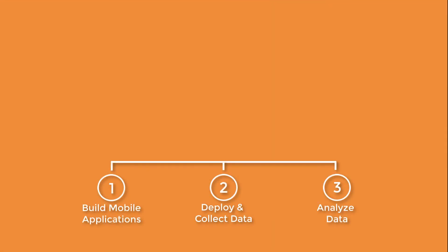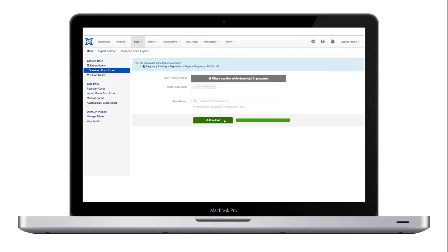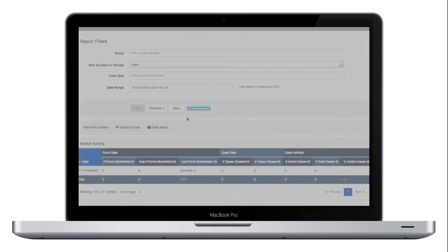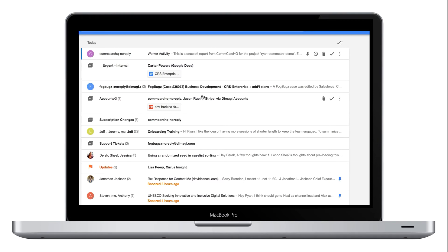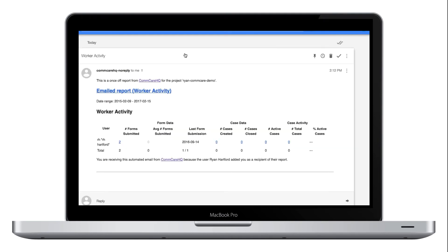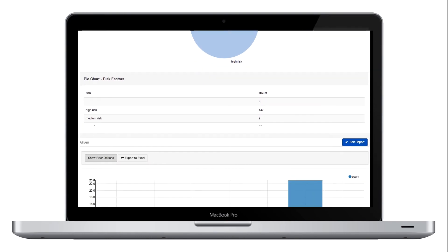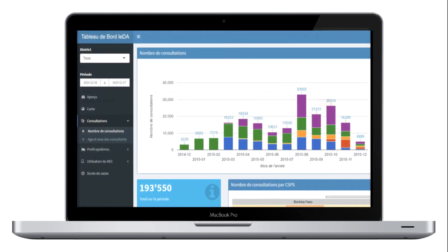You can then leverage the data you collect in CommCare in four ways: export and analyze the data into Excel, create generic automatic email reports such as worker activity reports, build custom reports using the CommCare report builder, or connect your data to separate reporting systems like Tableau.